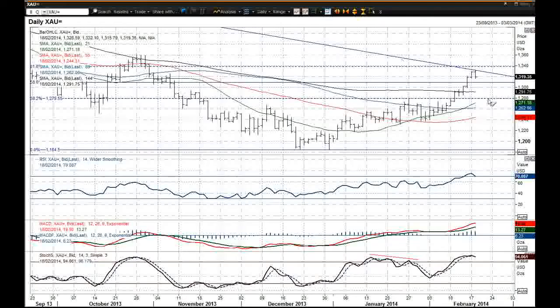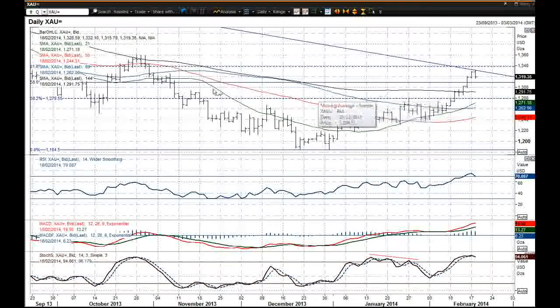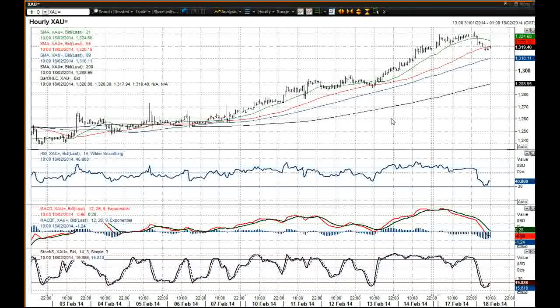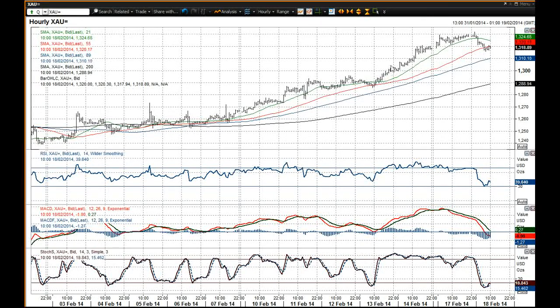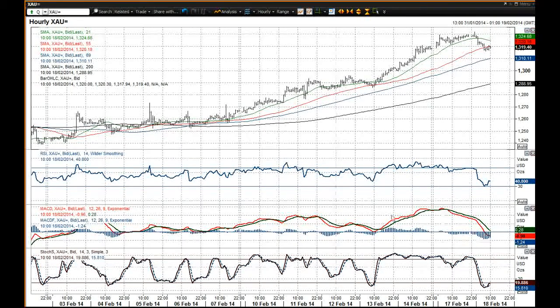Also on the daily chart that's a decent area as well, so I think that would be a level that I'd be looking to get long of once more if there were to be a correction on this chart. But certainly near term it appears to have just rolled over, and the momentum indicators, to be honest, they're actually still fairly positive.